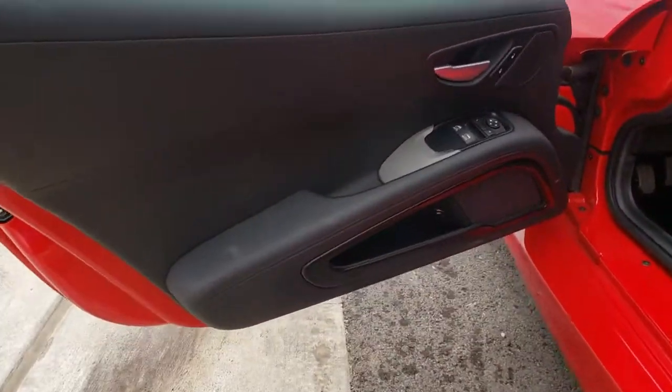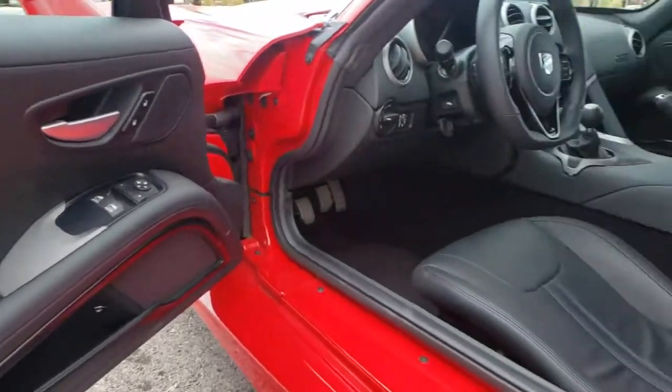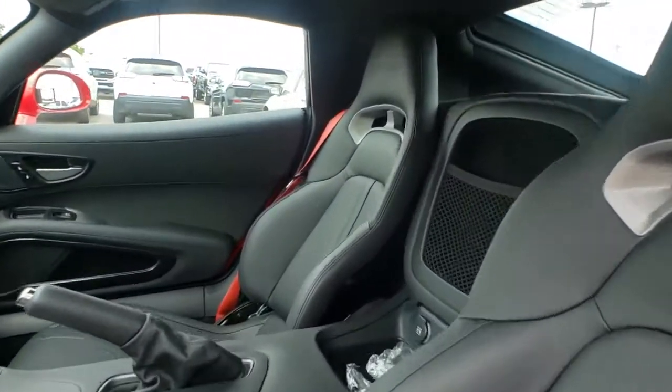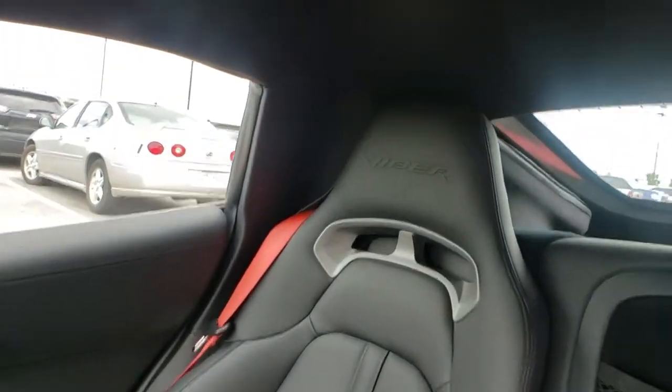Tilt steering wheel, front reading lamps, front bucket seats, passenger vanity mirror, adjustable pedals. If you like it online, you'll love it in your driveway. Take it for a spin today.